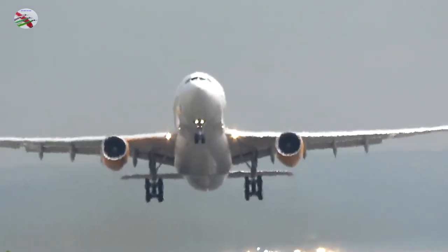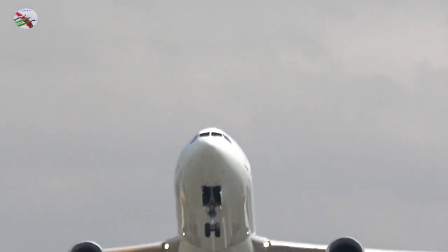EZ75 Echo Yankee, Tower, good afternoon, continue approach 23R, wind 250 degrees at 2 knots. Continue, 75 Echo Yankee.